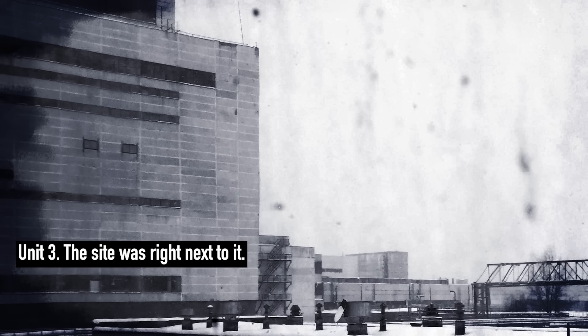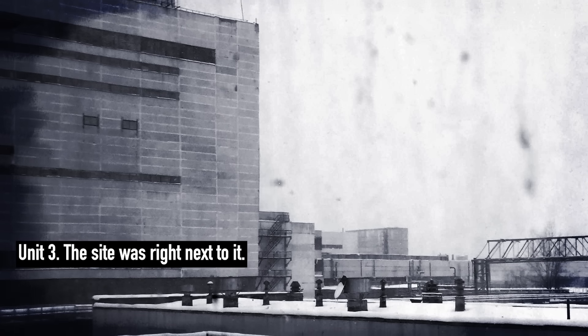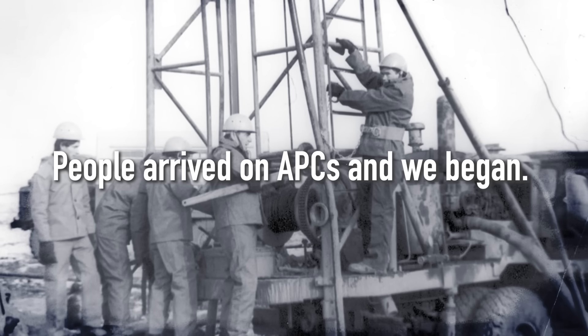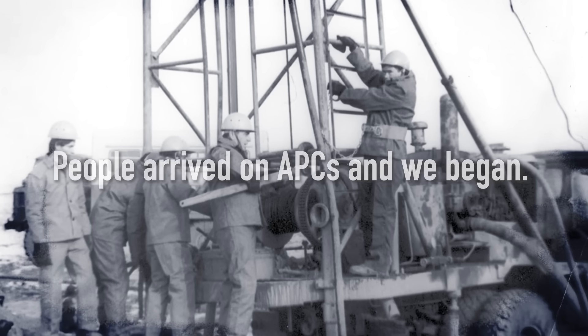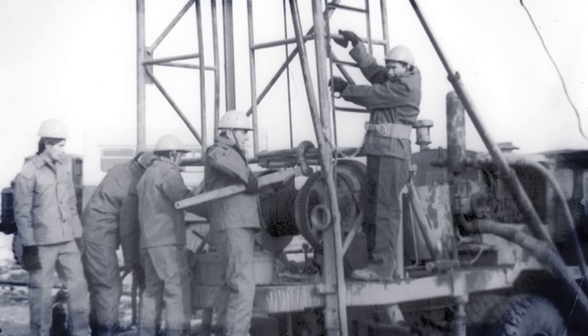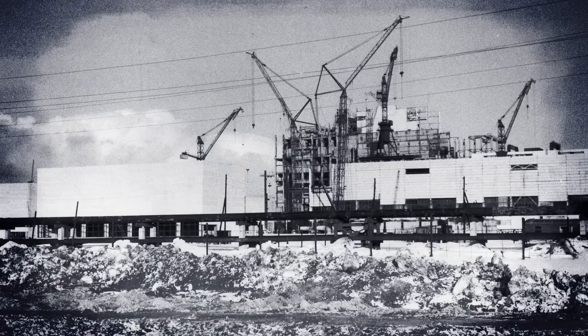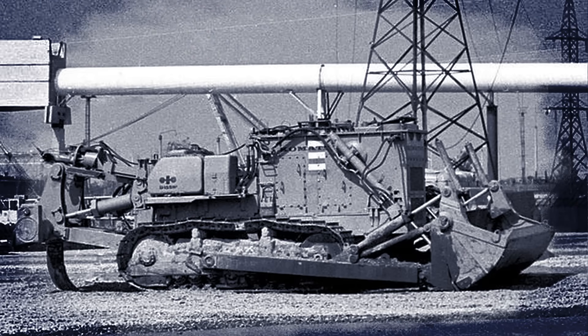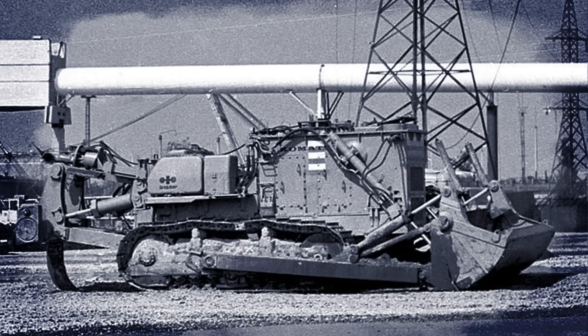You have to understand, it was not just about digging some sort of hole — it had to be done in such a way that the giant structure above would not collapse. Compressors, cables, pipes, and floodlights were delivered. People arrived on APCs and we began drilling. At depths up to 11 meters no water was found, meaning we could continue without any dewatering. But on May 9 we encountered the foundations of the cranes that once built the power plant — very huge blocks of concrete no crane could lift.